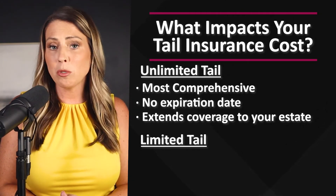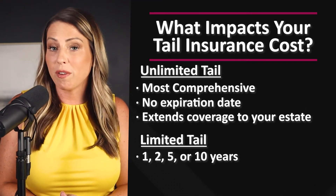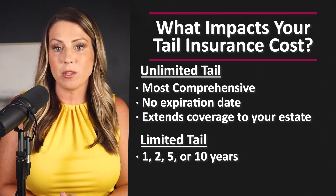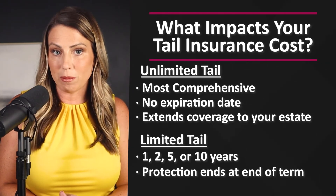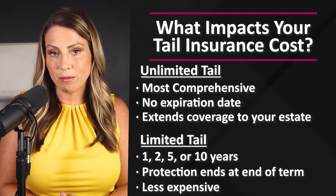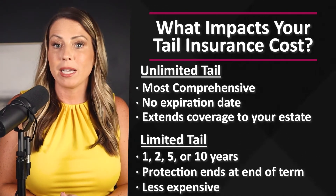If you don't want or need an unlimited tail, you can purchase a limited tail, which provides protection for a shortened amount of time. The most common limited tails are one-year, two-year, five-year, or even ten-year tails. With a limited tail, the protection ends at the end of the term, so if a claim were filed beyond that time frame there would no longer be coverage. Limited tails are less expensive than unlimited tails.